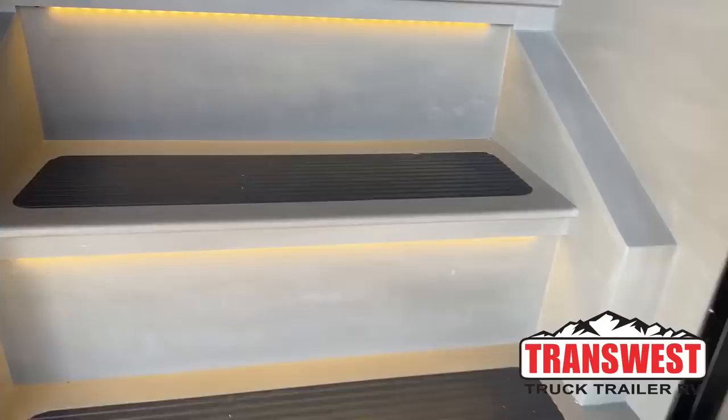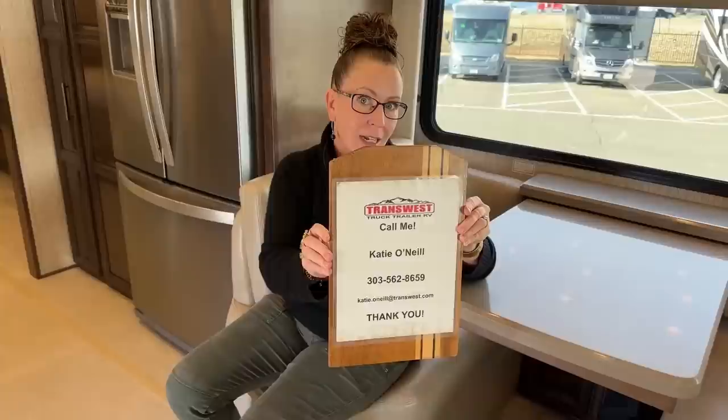Come on in. Good morning. I am so excited to welcome you to TransWest Truck Trailer RV. Happy Monday. Today is such a treat — I have the most fantastic new Super C to show you. My name is Katie O'Neill. You can find me at 303-562-8659. Today we're looking at stock number 5N220599. Make sure you jot that down because this unit is available.